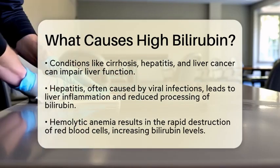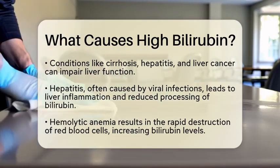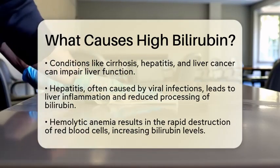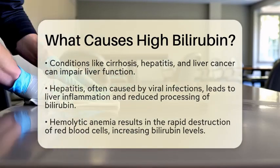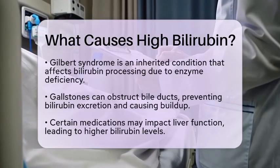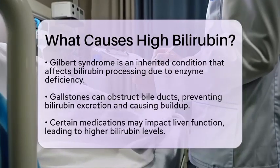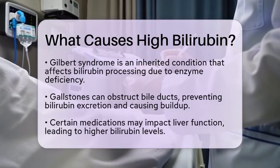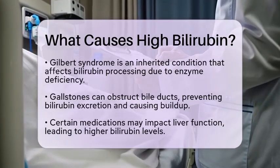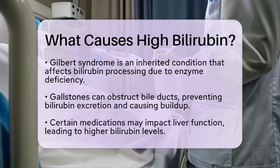Inherited conditions can also play a role. For instance, Gilbert syndrome is a genetic disorder that affects the liver's ability to process bilirubin. People with this syndrome have a deficiency in the enzyme responsible for breaking down bilirubin. This can lead to intermittent increases in bilirubin levels, especially during times of illness or fasting.